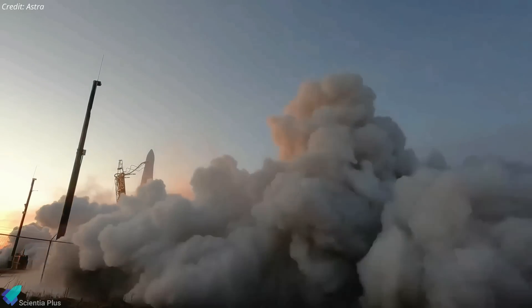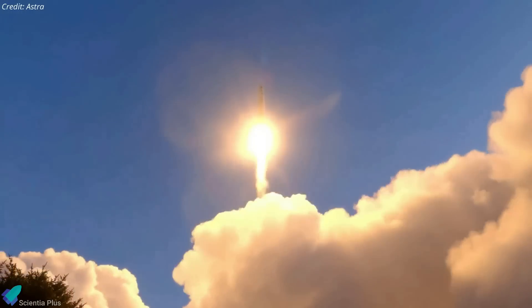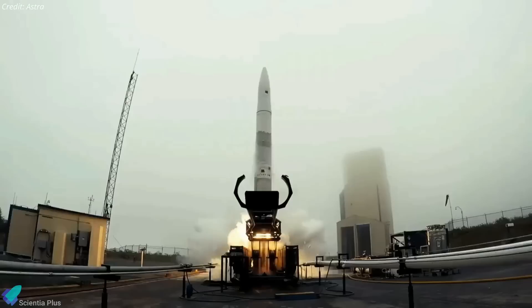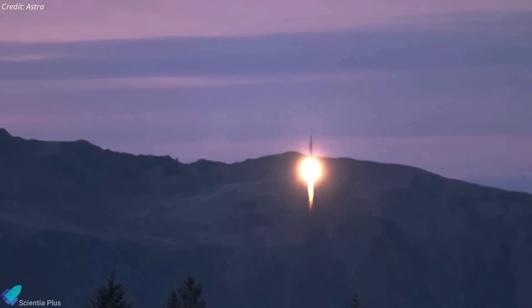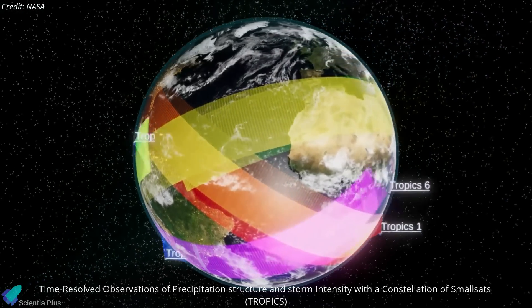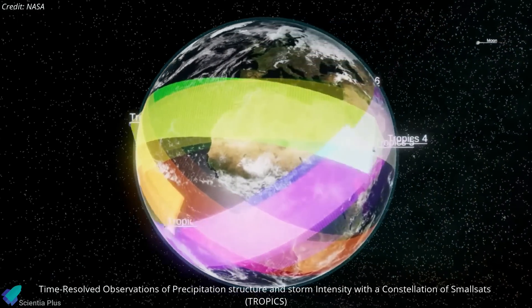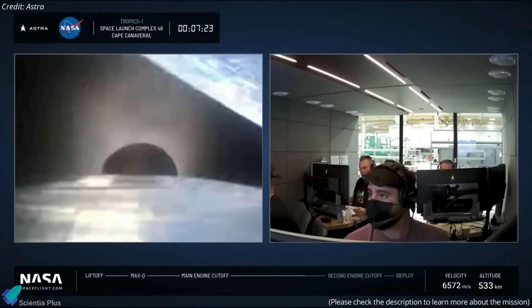According to Astra, customers who signed contracts for Rocket 3 launches will be re-manifested on future Rocket 4 launches; however, the launch vehicle may not be ready to fly customers until 2024. NASA, one of the Rocket 3 customers, is currently planning to look for alternative ways to launch its Tropics CubeSats. NASA designed six Tropics CubeSats to help the agency track developing tropical storms and hurricanes. Following the loss of the first two satellites in a June 12 launch failure, Astra planned to launch the remaining four satellites on two Rocket 3.3 vehicles.